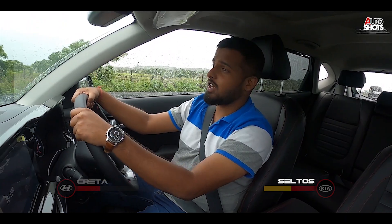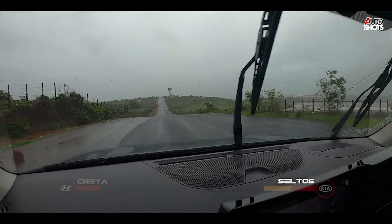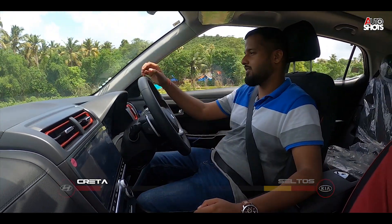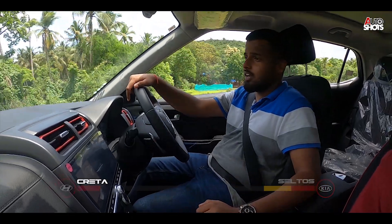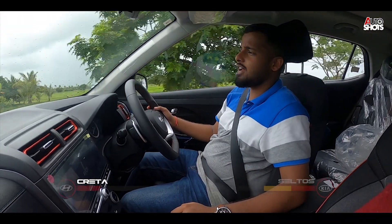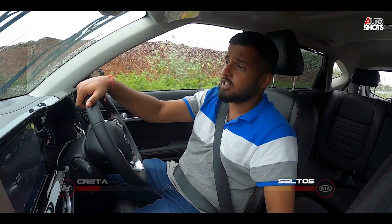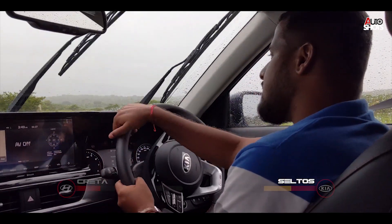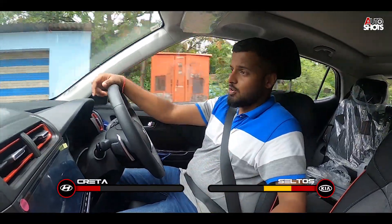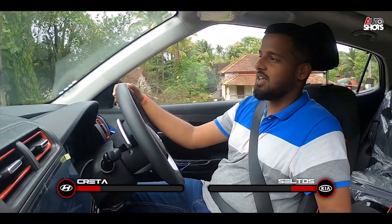The Seltos is just more fun to drive — the steering has better response and the car feels good. It will surely not shy away from speedy corners. The Creta, compared to the Seltos, drives on a softer suspension, giving a smoother ride quality at the cost of some driving dynamics. The paddle shifters help cover that gap. The Seltos does not get paddle shifters and the gearbox is a little jerky at slow speeds. Considering Indian roads, balance is key — and the Creta wins the driving experience, any day.